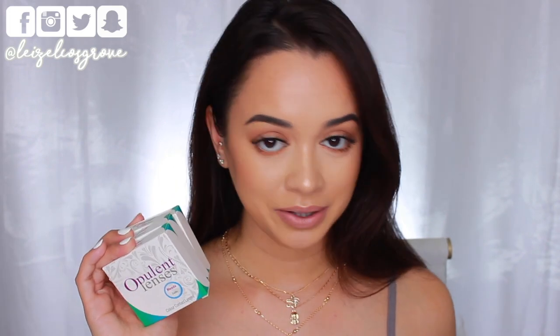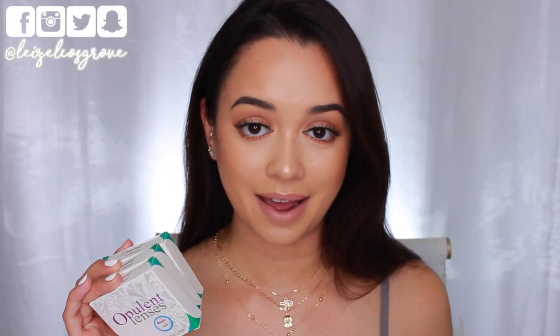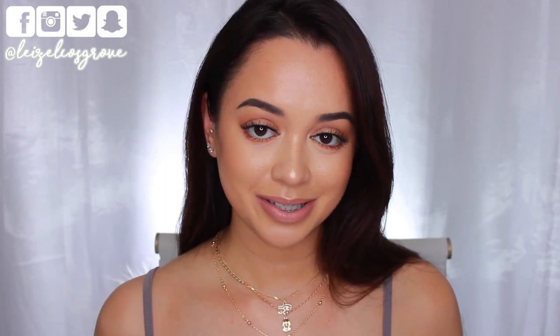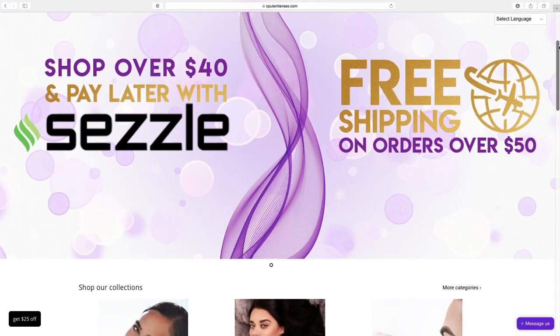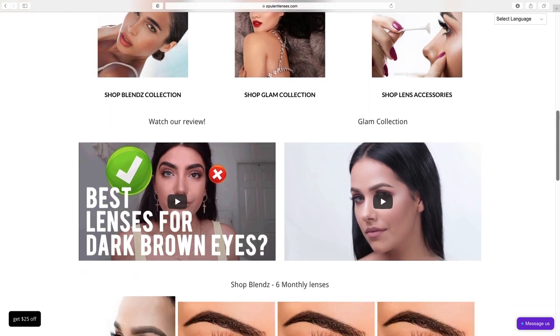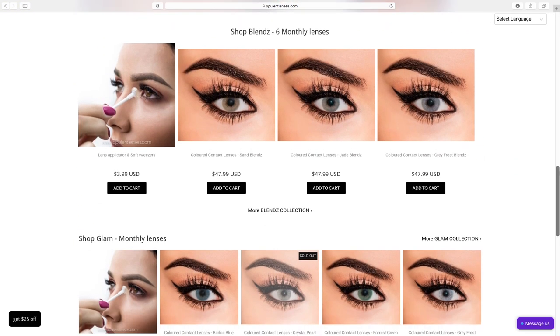I have tested these, I have worn them, I've tried them on and worn them out to make sure that I'm able to give you guys a proper review. Now I know there are so many different brands out there when it comes to colored contact lenses, but the reason why I was so willing to work with this brand in particular is because they are Australian owned, and I'm definitely all for supporting Australian businesses.